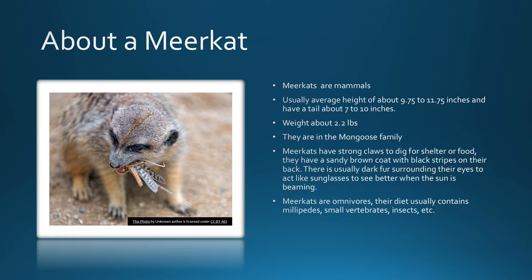Meerkats are omnivores. Their diet usually contains millipedes, small vertebrates, insects, and more.